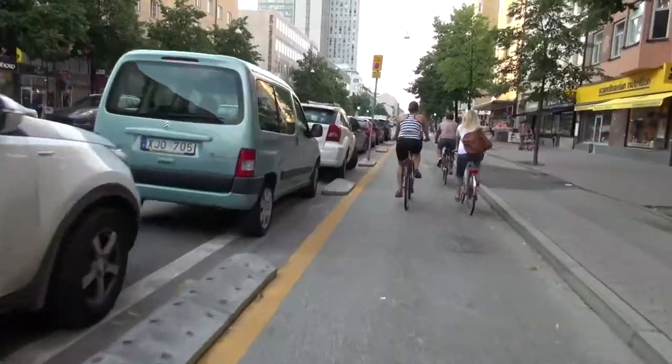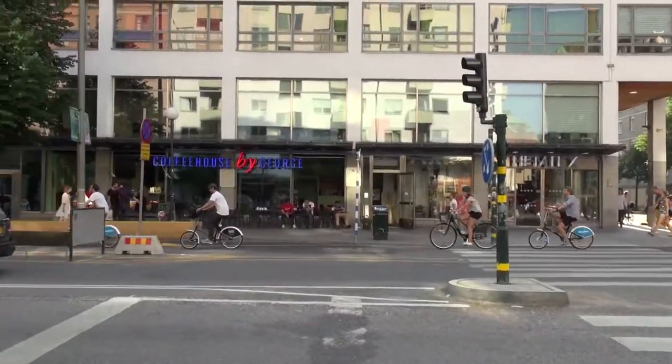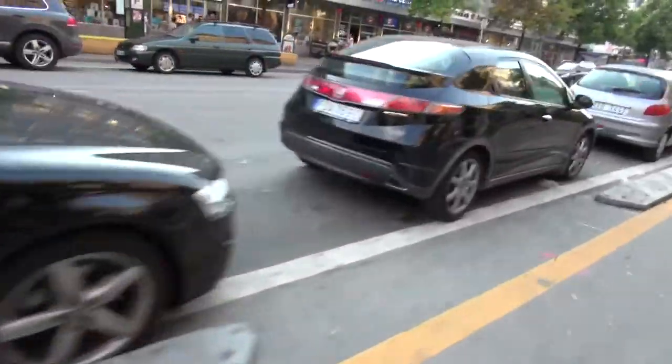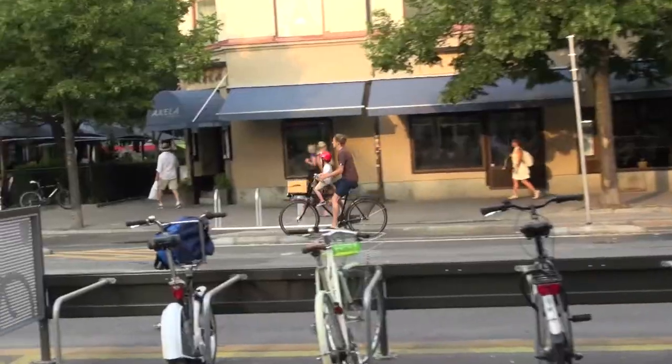We're in the middle part of Götgatan where the municipality of Stockholm is making a test. This pilot project actually has a few really good features. You can see this one here — it's made of concrete and it's there so that the cars won't be able to drive into the cycle lanes.